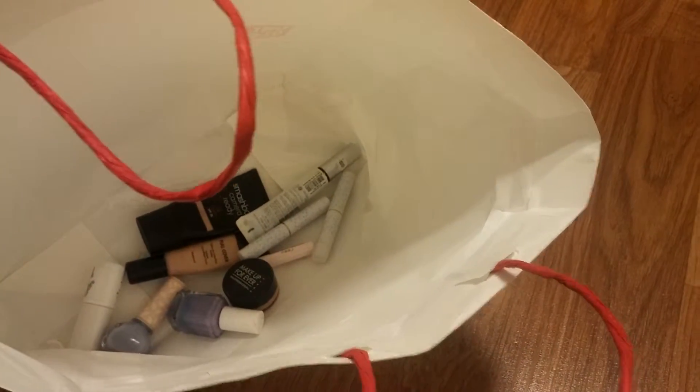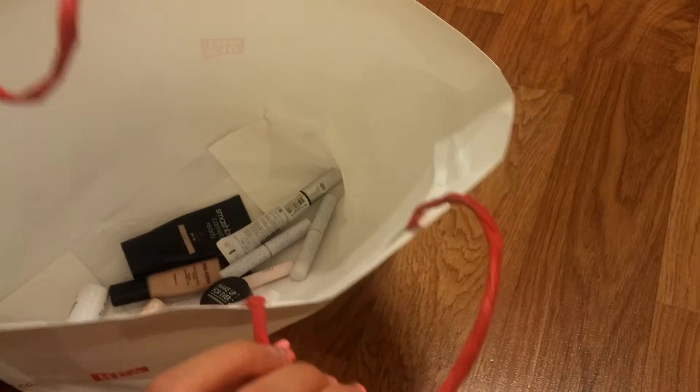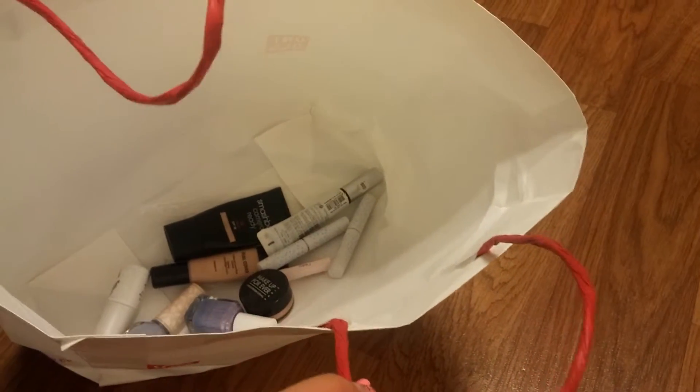So that's all for my makeup empties. For next month I will have more. See you in my next video. Bye!